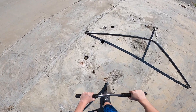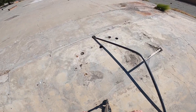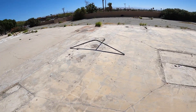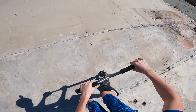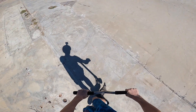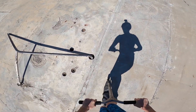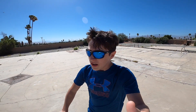Let's check out this obstacle. This is sketchy. I don't know if I want to grind this, but I'll try it anyway. I'm not the most street rider. Since I did that feeble stall, you guys got to give me 15 likes, guys.